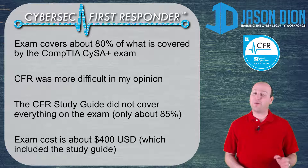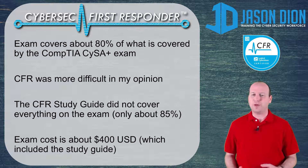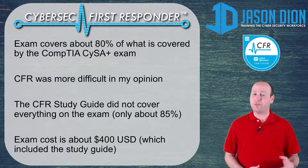This exam covers about 80% of what is covered by the CYSA Plus exam, which has become very popular in 2017 and 2018. The CFR was more difficult in my opinion than the CYSA. I've taken both exams this year, and the CFR — the CyberSec First Responder — was a little bit more difficult, but not too bad. I would say there's about 80% overlap between the two exams.